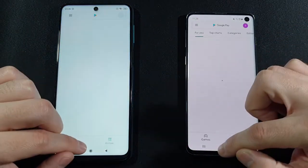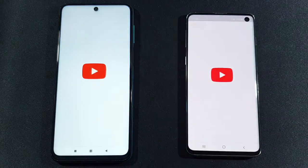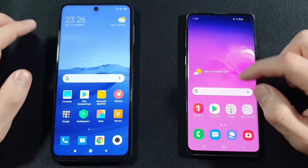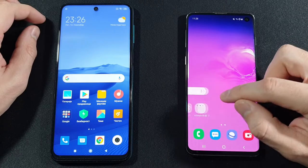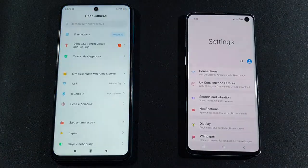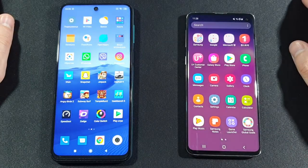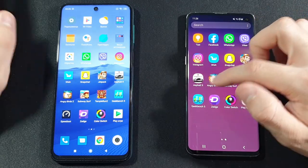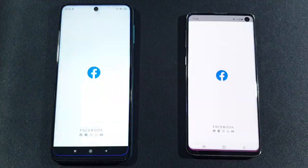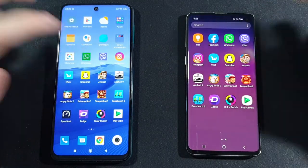Play Store — Samsung was faster. Let's go with YouTube — again Samsung is faster. Let's open Settings — Samsung again, really fast. Let's go with the Facebook app, opening both at the same time. Let's go with WhatsApp.